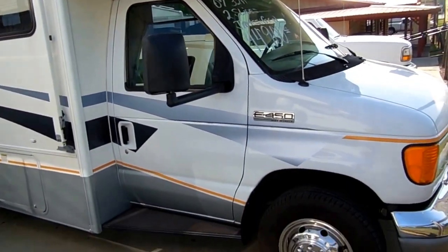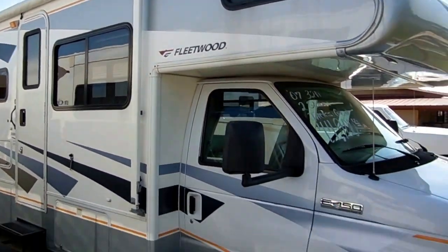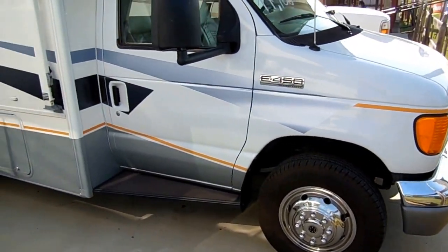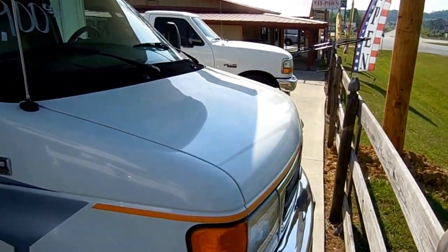This thing is $12,000 back a book. It's only got 46,000 miles. It's built on a 6.8 liter Triton V10, 305 horsepower, 420 pound-feet of torque. This thing will get up and go even while towing a car or trailer behind it.